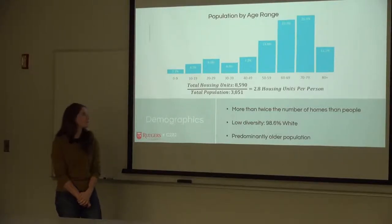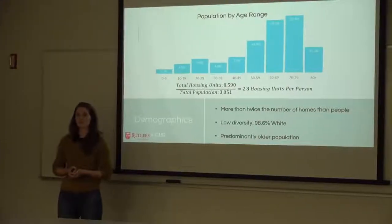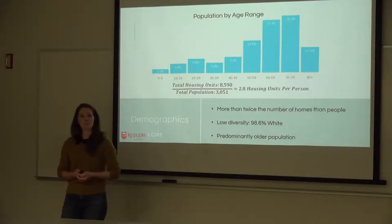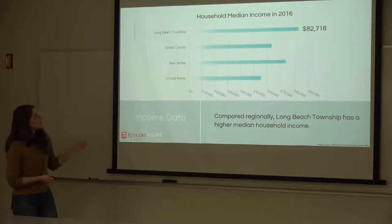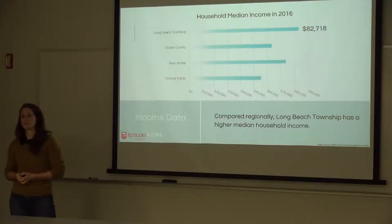Over half the population is in an older age bracket, raising questions about extra resilience and preparedness measures. There are more than twice the number of homes than year-round residents, suggesting many homes belong to second homeowners or are rented to tourists. The year-round population is about 98% white, and the household median income in 2016 was approximately $82,000 — higher than regional scales, correlating with the prevalence of second homeownership.